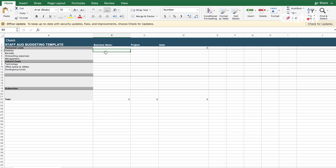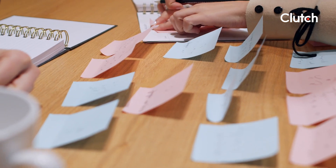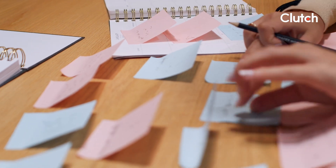To help you get started on your IT staff augmentation budget, we created a downloadable template. Once you download it, you can customize it to reflect your specific needs and keep your costs in check. First, you should be considering personnel costs. For every additional team member you plan to onboard, you should expect the cost of your project to increase.